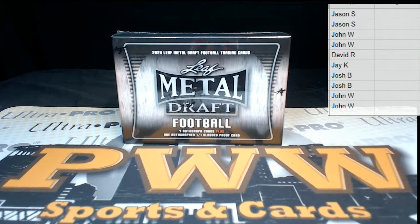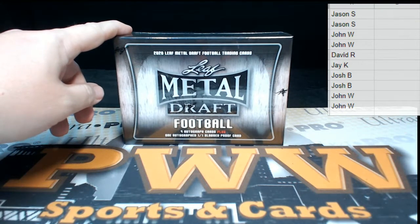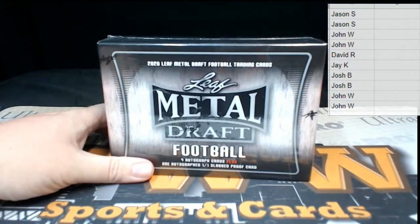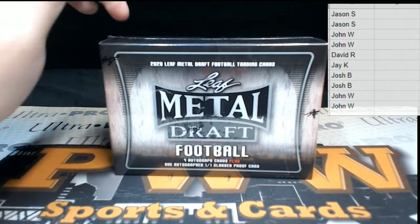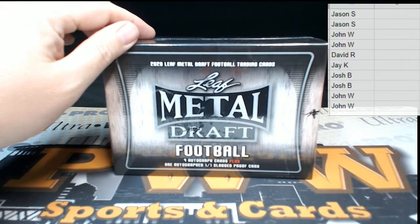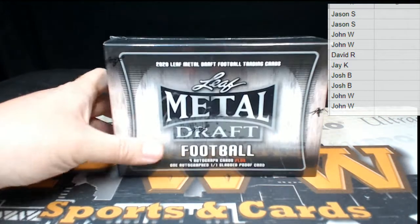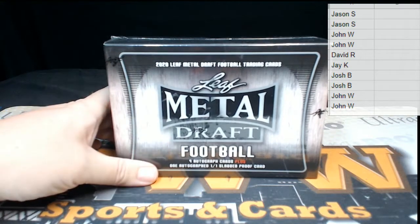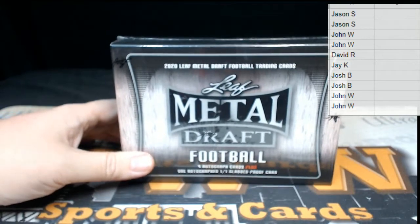Good evening everyone, this is Scott with Prestige Worldwide Sports and Cards, pwwcards.com. We're getting ready to do another single box serial number break of 2020 Leaf Metal Draft Football Jumbo. This is a jumbo box break — actually the last jumbo box we have in the store. They really clamped down on how many they sent out this year. We do have hobby serial number box breaks, ultimate box break, and Panini Prism Draft as well.